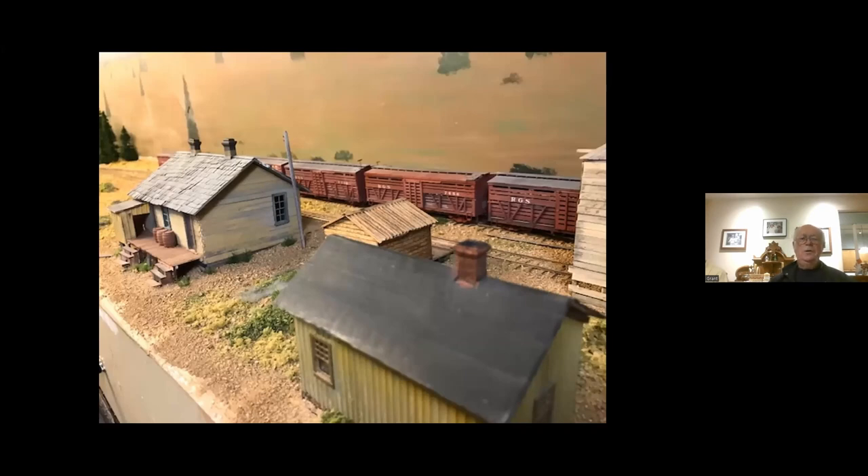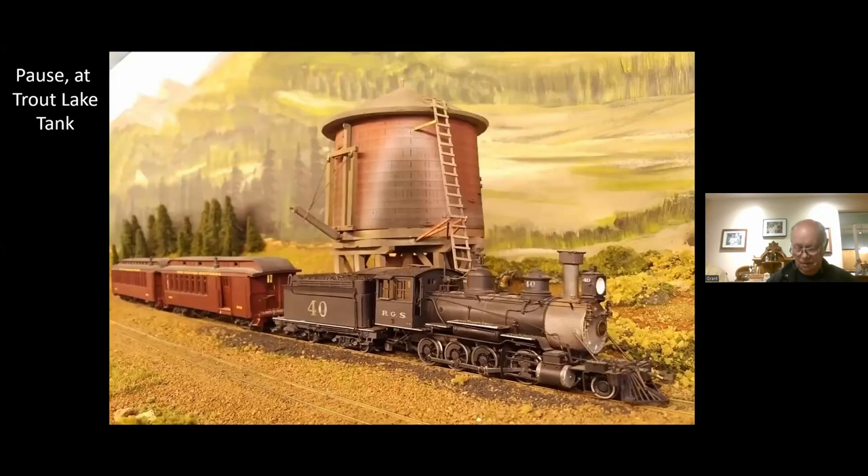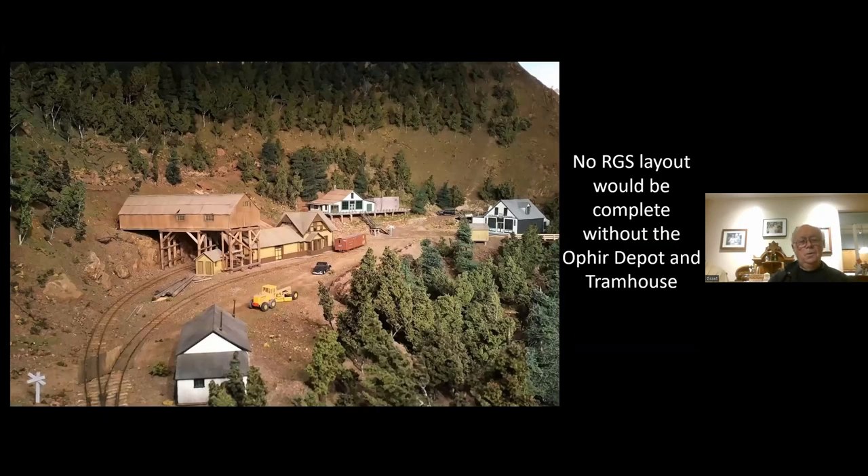The plans for Lizard Head came from the January 1963 Model Railroader magazine — I was able to get drawings for the snow shed and the depot. The rest of the building information was dug up in the RGS story by Sundance. At Trout Lake we have one of those famous water tanks. There's not much going on there — you stop and take water, and now and again you'll see some maintenance-of-way cars laying around.